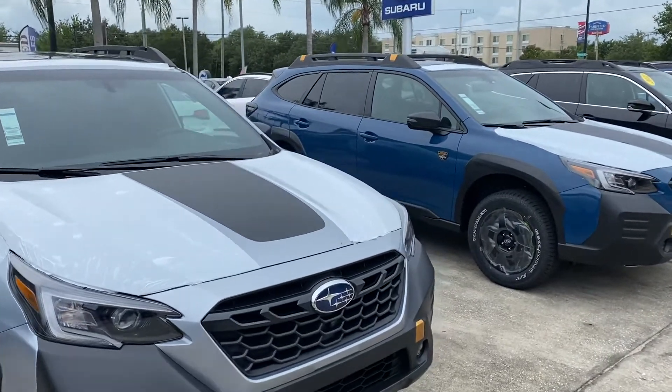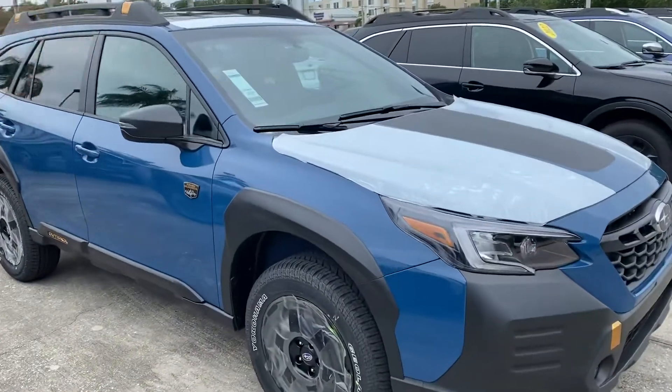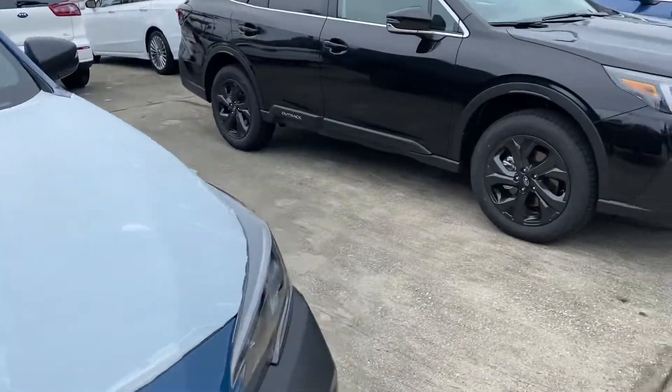Good afternoon, Randall. This is Trent at Subaru in Melbourne. I just want to give you a quick little walk-around tour of some of the vehicles. As you can see, the plastic is still on some of these — they just rolled in.